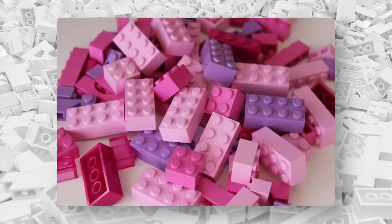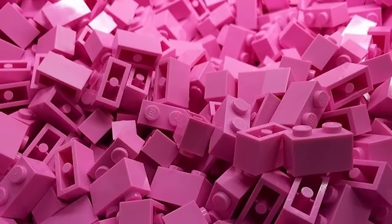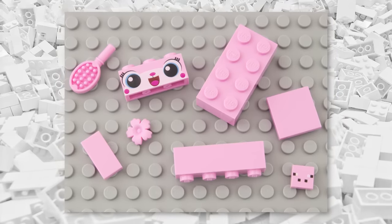Obviously, it appears that LEGO does seem to make a bunch of pink-colored LEGO bricks, but are they still making these pink bricks? Well, yes — in fact, several of these colors saw parts in 2023, so these are still definitely being made.